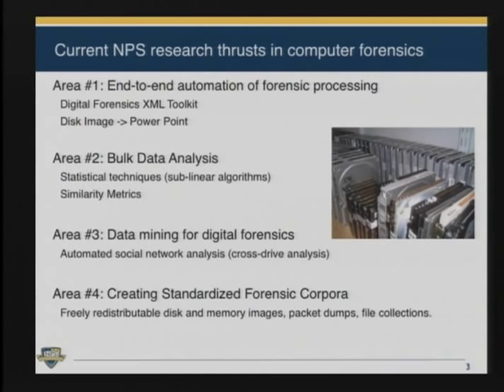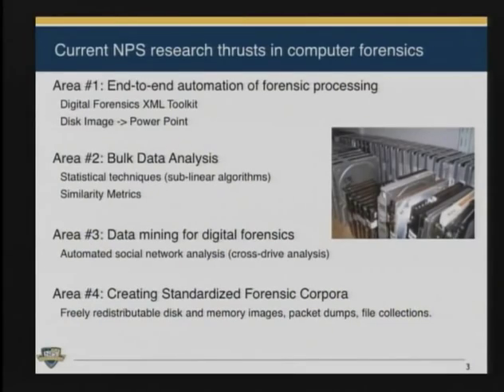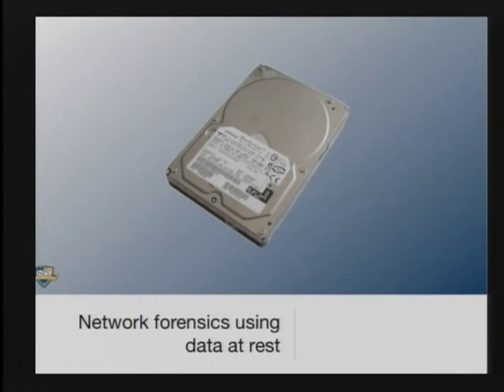Lastly, we're working on creating a standardized forensic corpora of data that we can freely give out, and other privacy-sensitive data that we give out to qualified experimenters. Most work done today in computer forensics has been people working with their own computers or with law enforcement sensitive or classified data, and that doesn't lend itself to scientific research. We have a large corpus — 50 terabytes of real data that is not classified, not law enforcement sensitive, and usable for research. We actually use some of that data for this research here.